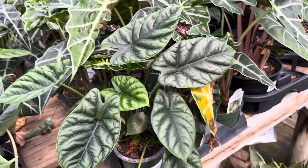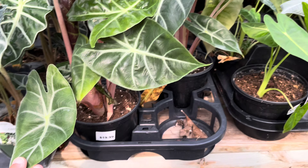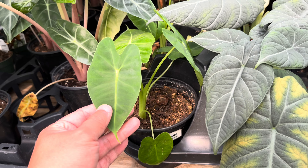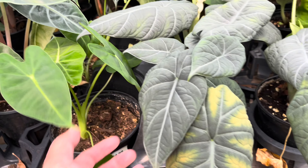My alocasia hino beauty is growing and putting out a new leaf. This here is a pink dragon, I believe, and here is another one — I can't quite remember the name right now, it's a long name.